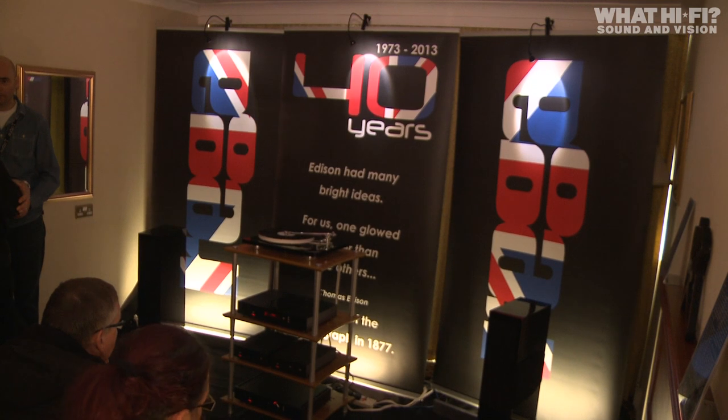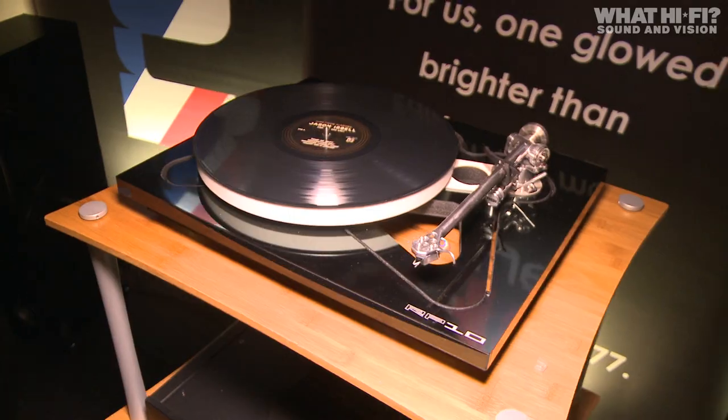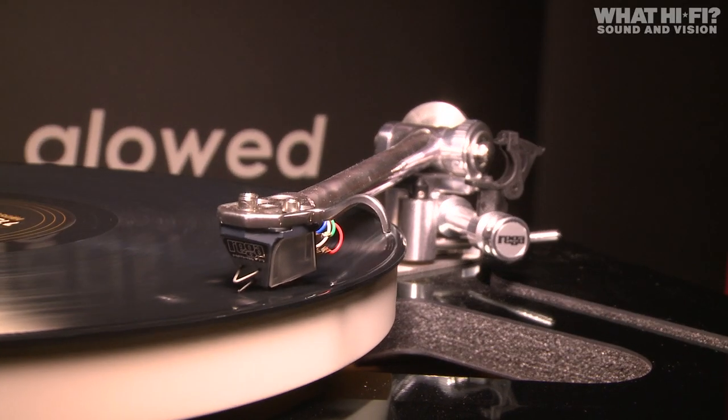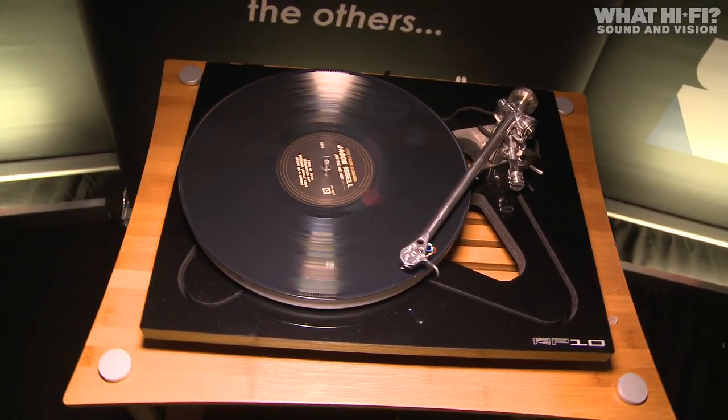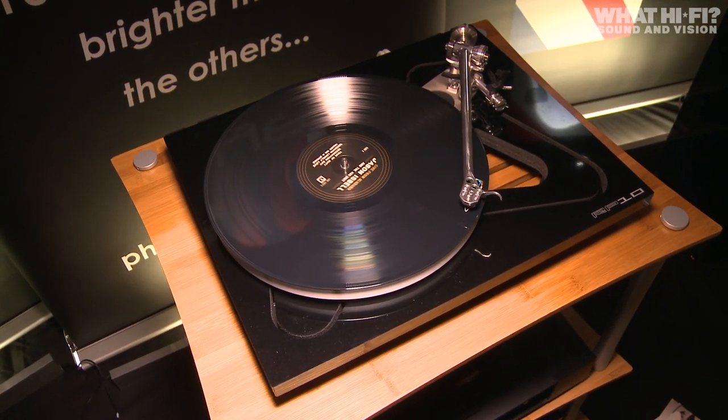Finally, we got a look at two new turntables at Bristol 2014. First up, the new Rega RP10, featuring the new RB2000 tonearm, a ceramic flywheel effect platter, and the RP10 custom power supply, promising to offer the highest performance of a Rega turntable to date.